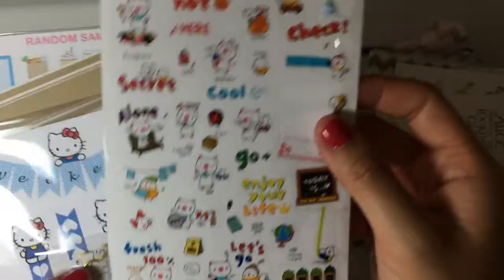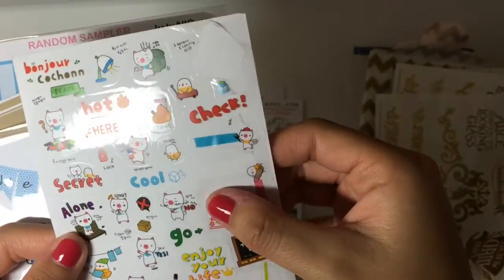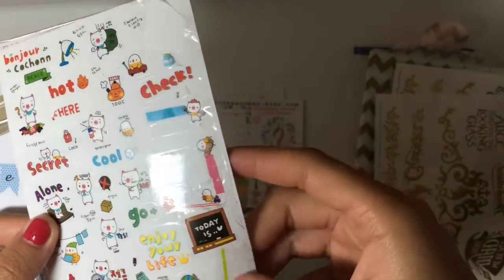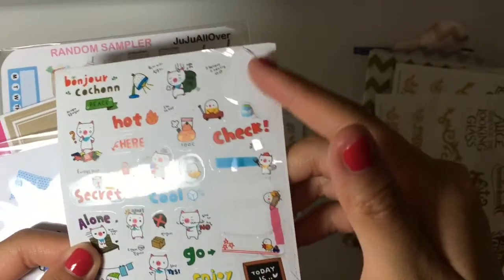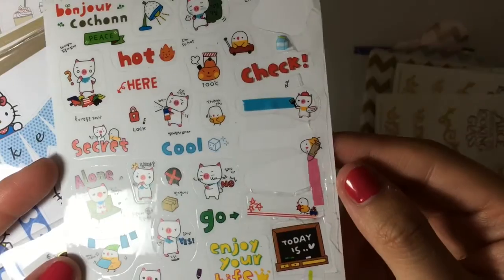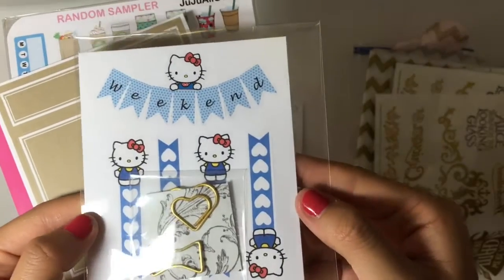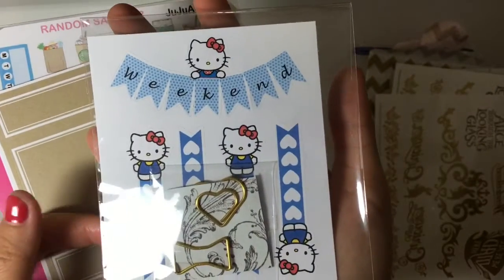Here's a little sticker sheet that I got from a swap. Sadly, it kind of got caught on my other thing, so I think five of the stickers peeled off, but nonetheless it's pretty cute. Here's another swap — I love Hello Kitty. I don't know if you guys know, but I'm a big Hello Kitty fan.